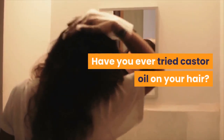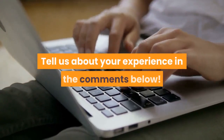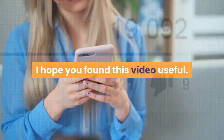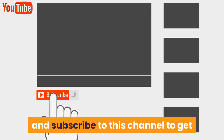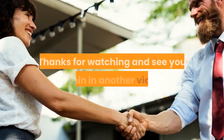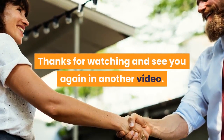Have you ever tried castor oil on your hair? Were you happy with the results? Tell us about your experience in the comments below. I hope you found this video useful. If you did, make sure to hit that like button and subscribe to this channel to get notified whenever I upload a new video. Thanks for watching and see you again in another video.